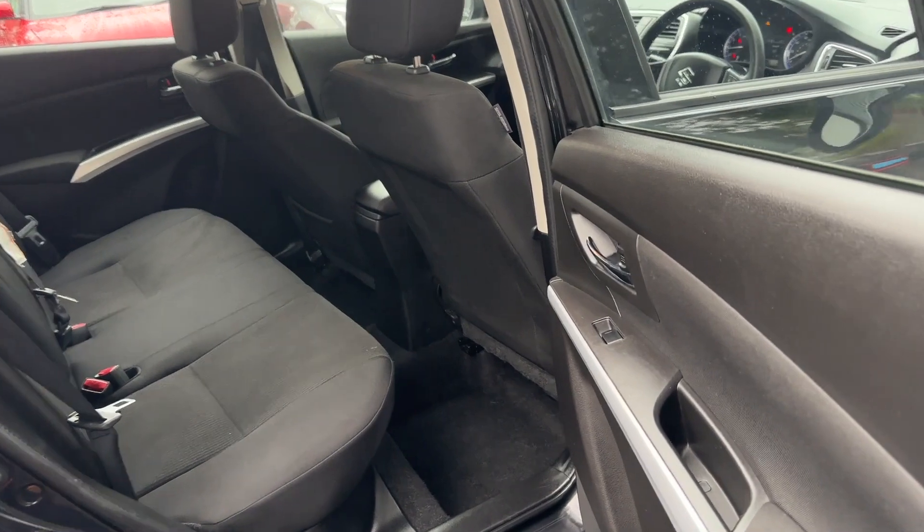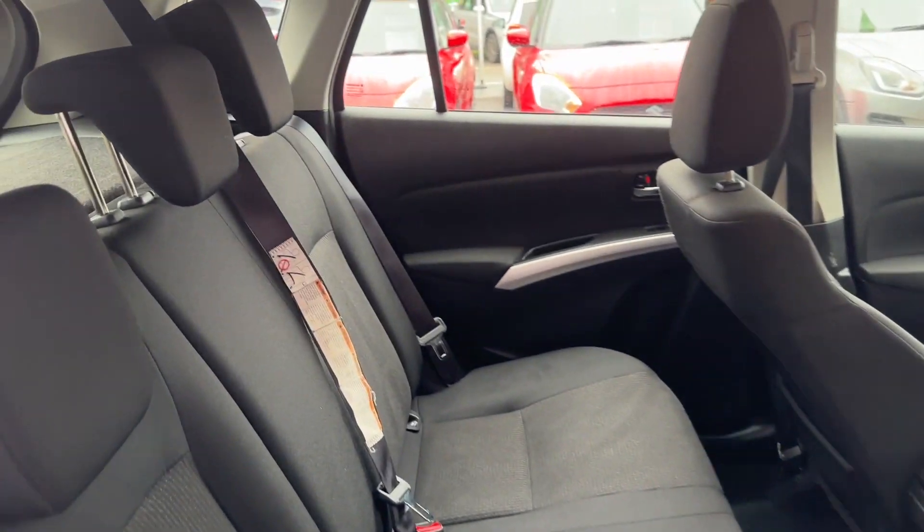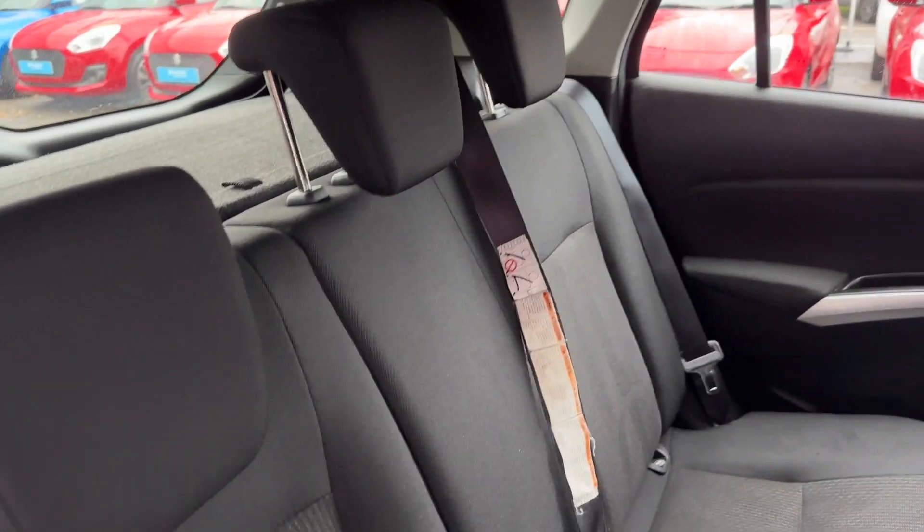You've also got electric windows on all four doors and plenty of room in the back for rear passengers, including ISOFIX on both rear seats.